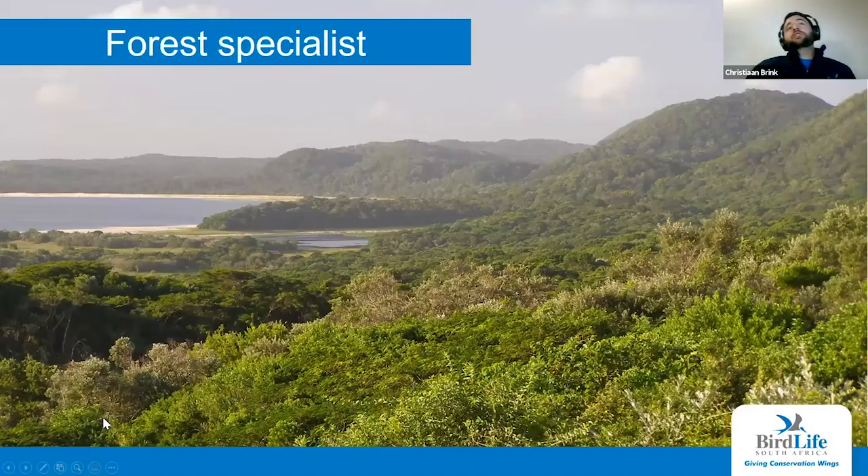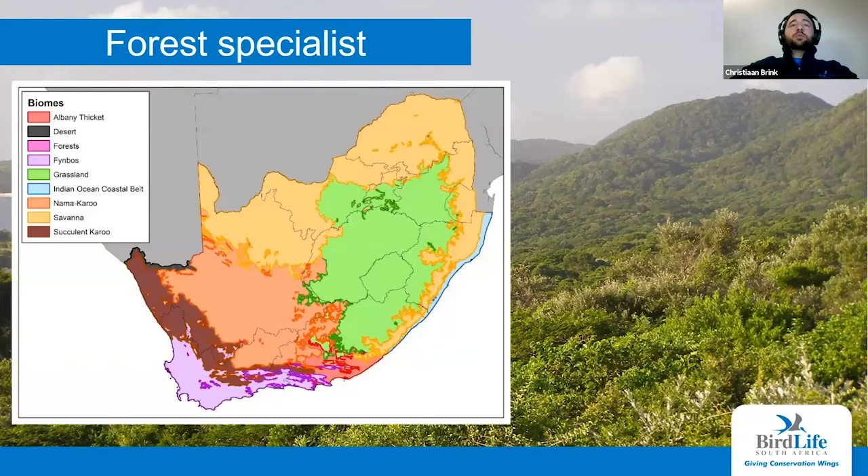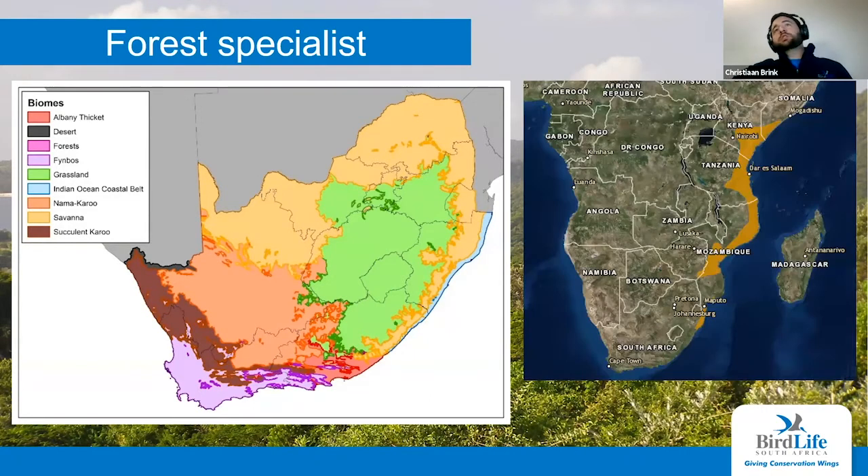This species is a forest specialist. Their habitats are mostly coastal dune forests. In South Africa, that habitat is mostly within the Indian Ocean coastal belt — this blue strip shown here. A biome is a habitat type characterized by the dominant vegetation. But looking further afield, the species occurs all the way up from Somalia down into Mozambique, with South Africa being the most southern population.